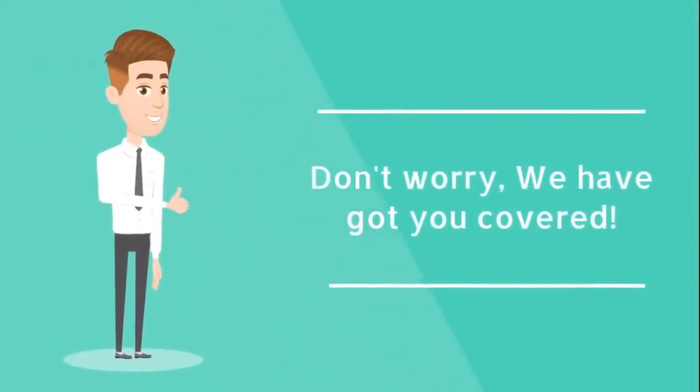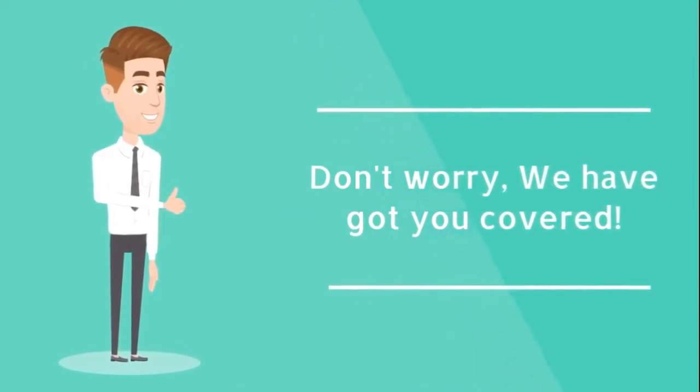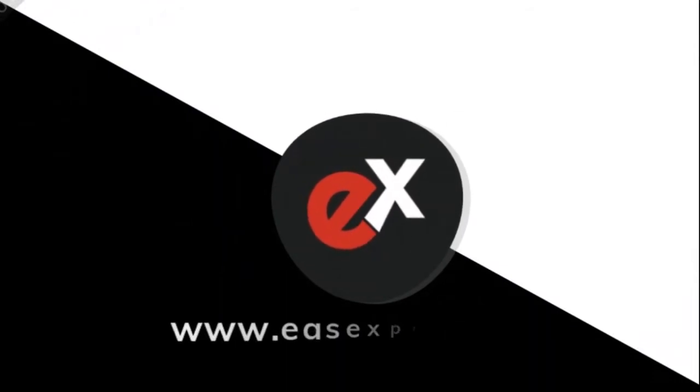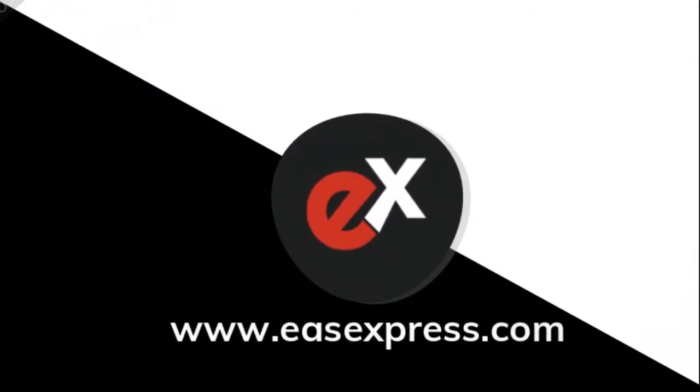Don't worry, we have got you covered. Presenting Ease Express. Our aim is to reduce the time and effort for customers to find their desirable products at a low price, of the best quality, and from the best seller.